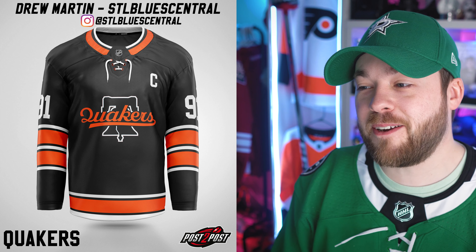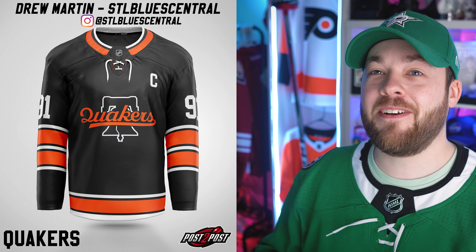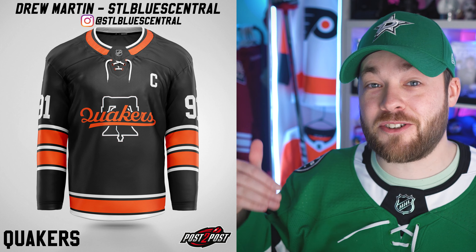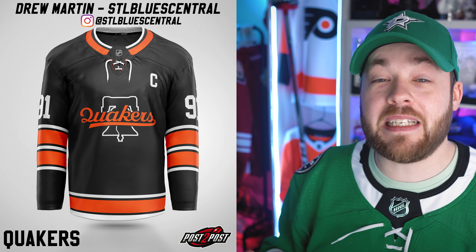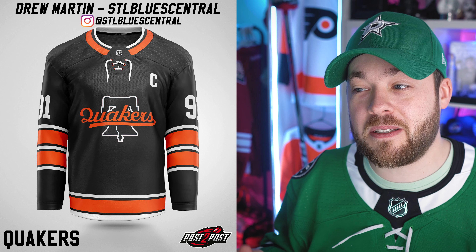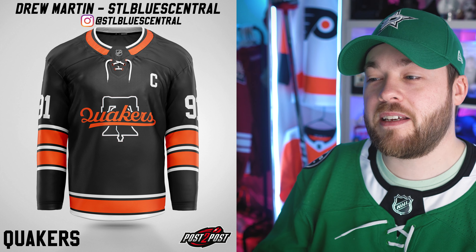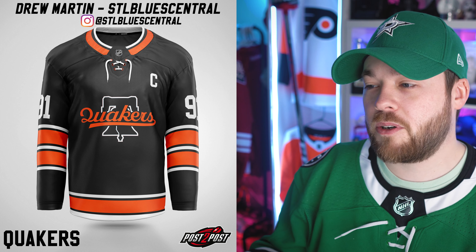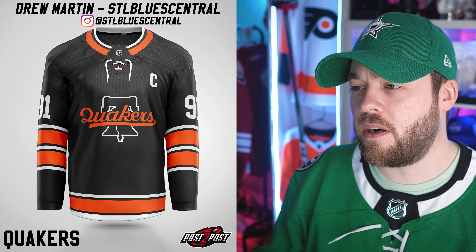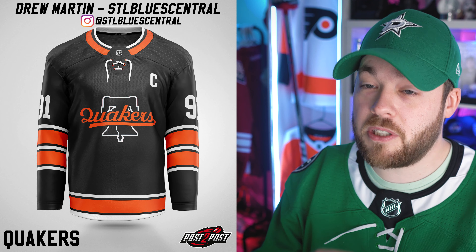Next is the Philadelphia Quakers. If you're familiar with the original Quakers jersey, it's very linear with a lot of striping on the arms. He replicates it here a little bit but doesn't go overboard, which I think is important. Kept with the Philadelphia Flyers colors, new logo. He's got the Liberty Bell on there and maybe missing a shoulder patch — being really critical of me — but this is a cool jersey. I do like this.